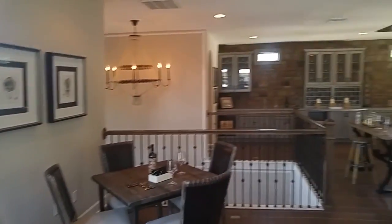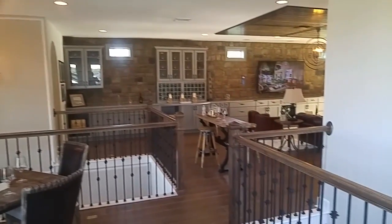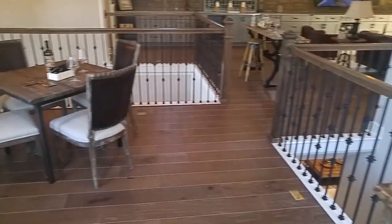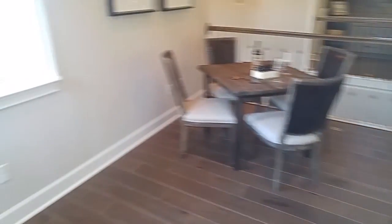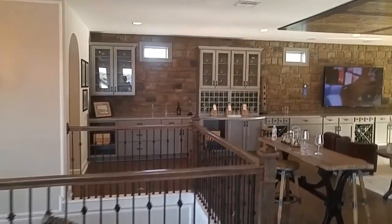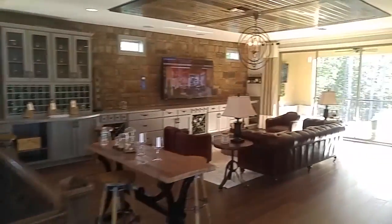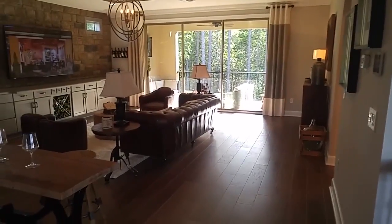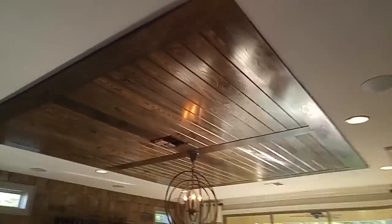And wow, look at this. This is captivating. Just the possibilities of what you can do with an upstairs. This is a full-on upstairs studio apartment.